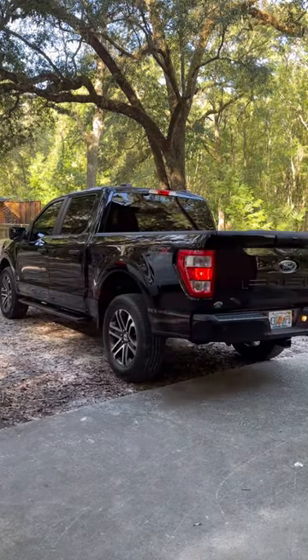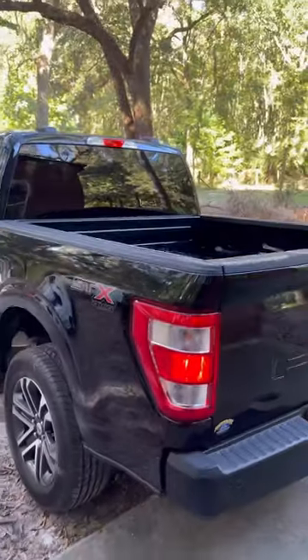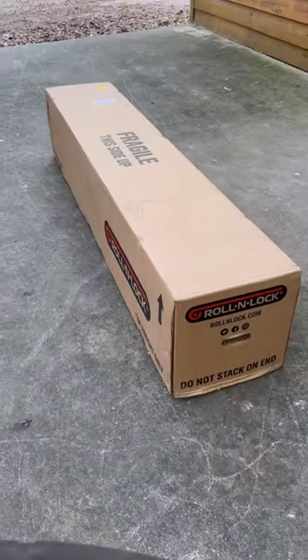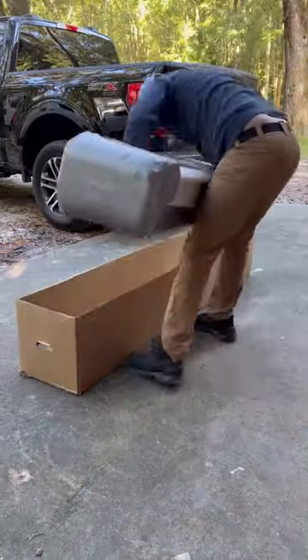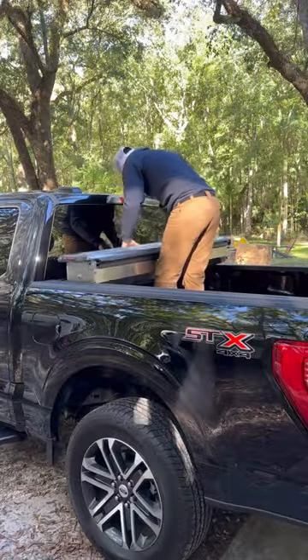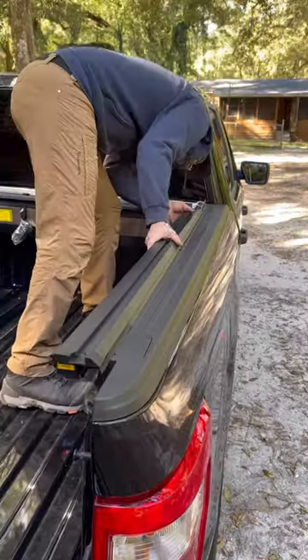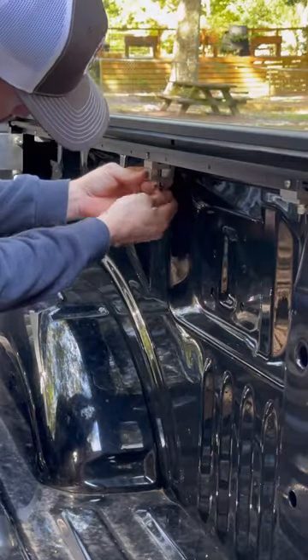I recently bought a new work truck, and because sometimes I keep a lot of expensive tools in the bed of the truck, I wanted to get a nice truck bed cover to keep my tools safe. So I decided to go with the Roland Lock A-Series XT from Realtruck. This is the most compact retractable bed cover that you can get, so you're still going to have a ton of storage space left in the bed of your truck.